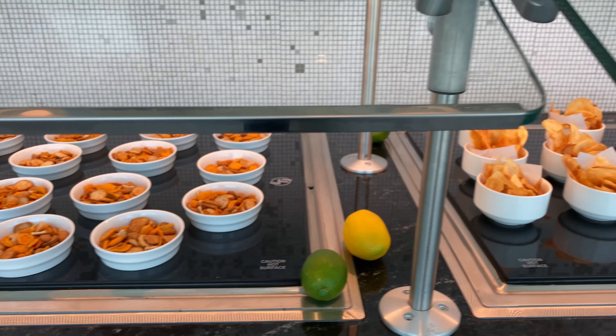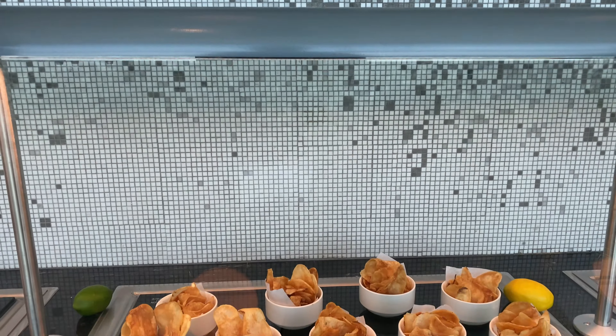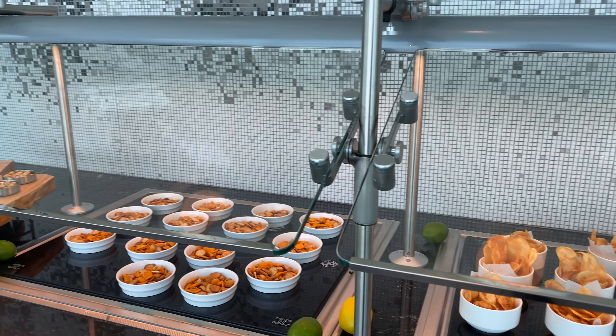Here, this is on the first floor. You can see they have essentially snacks out — really bar food, which makes sense because the Speakeasy is down on the first floor.